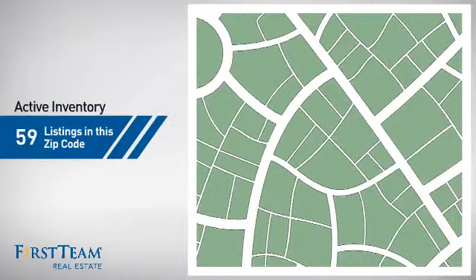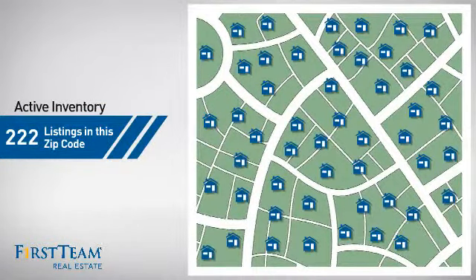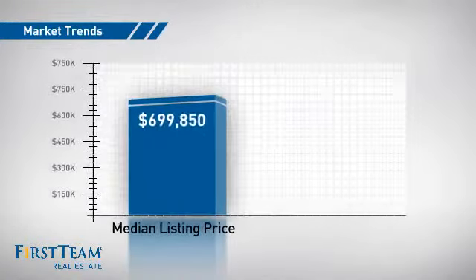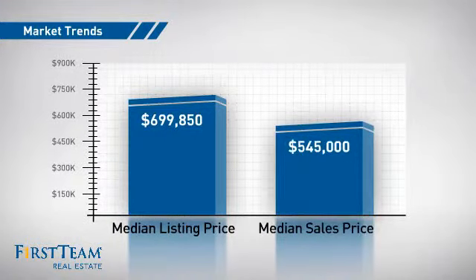Wondering how it stacks up against the competition? There are now just over 220 homes on the market within this zip code, with a median list price of just under $700,000 and a median sale price of just under $550,000.